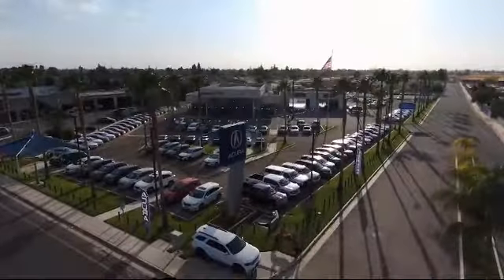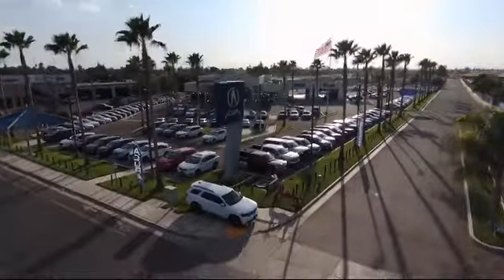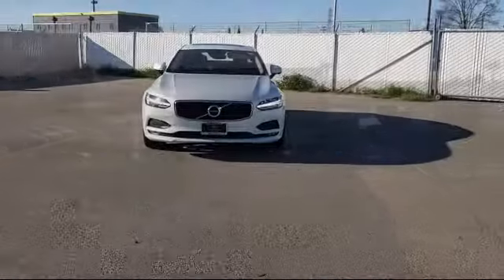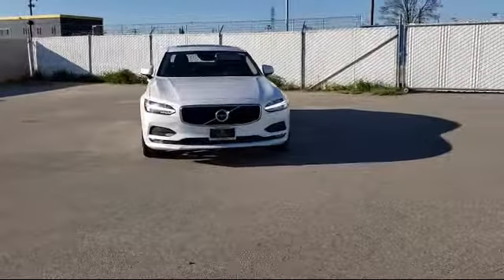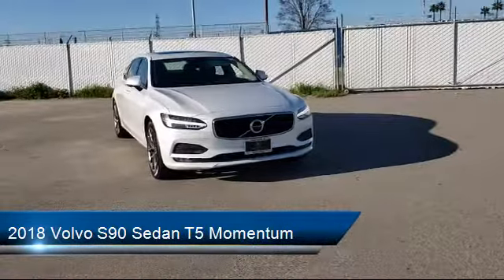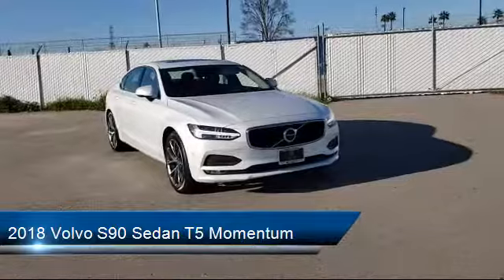Welcome to Bakersfield Acura. Here's a look at another one of our great vehicles from our inventory. It comes equipped with parking sensors, keyless entry, auto high beam headlamp control, Sirius XM satellite radio, and a tire pressure monitoring system.